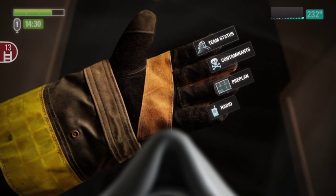While glanceable data is shown on the back of the glove, detailed data is shown on the palm. Detailed data is arranged into a series of hierarchical menus displayed on the fingers of the glove and selected with the thumb of the same hand. Moving back up the hierarchy is as simple as making a fist and opening your hand.